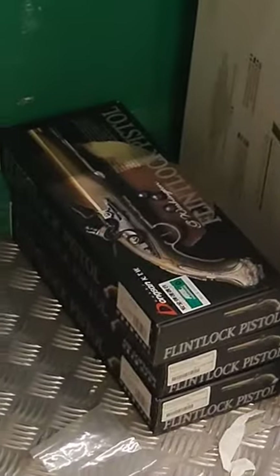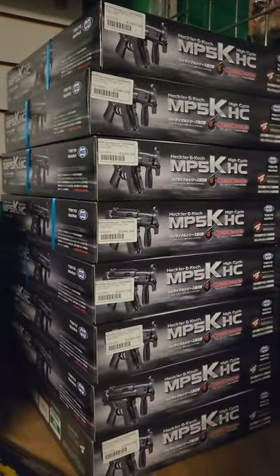There was a big pile of Mark 23s, KTW spring flintlocks, a whole bunch of high cycles, and they had gear, BBs, and custom surfaces. This was one cool spot to visit.